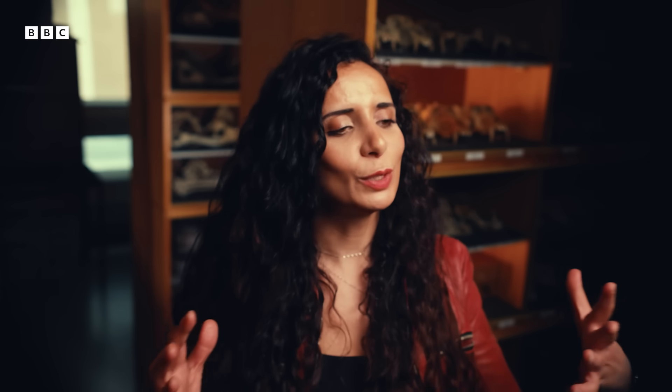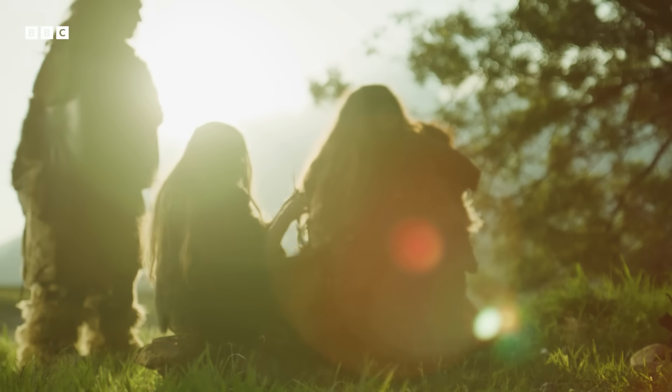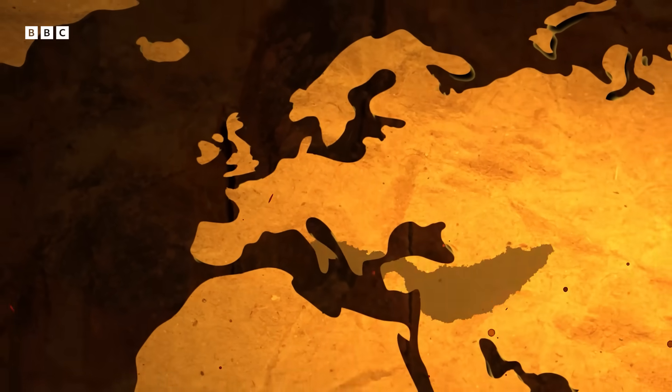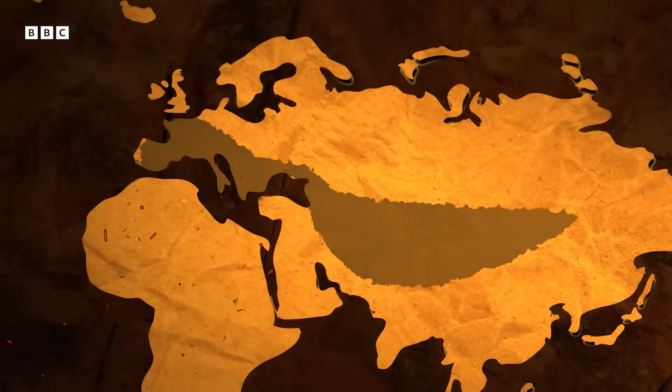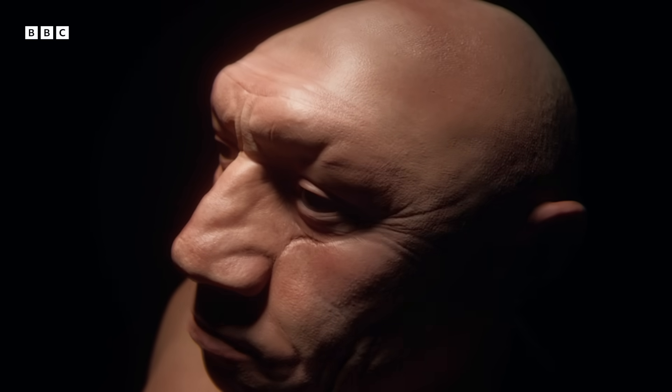If I asked you to conjure up the image of a Neanderthal, you might imagine a knuckle-dragging, brutish creature. And after years of anti-Neanderthal propaganda, you'd kind of be forgiven. But how convenient is it that we have portrayed our closest relative in this light — especially when they're not around to defend themselves? It turns out the truth is far more interesting. Neanderthals show up about 130,000 years before us, Homo sapiens, and evolved outside of Africa, in Europe or Asia, spreading all the way from Wales to the mountains of Siberia.